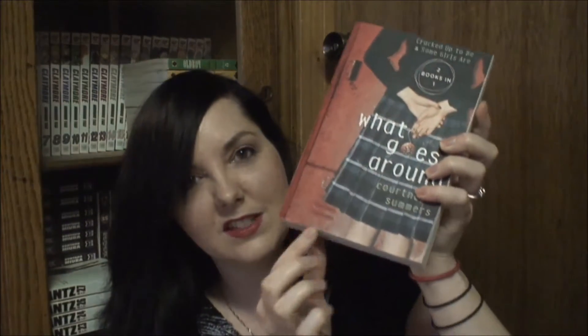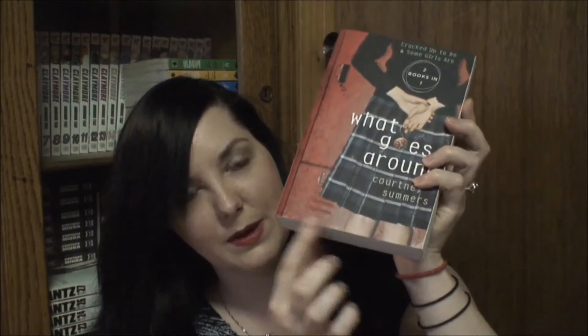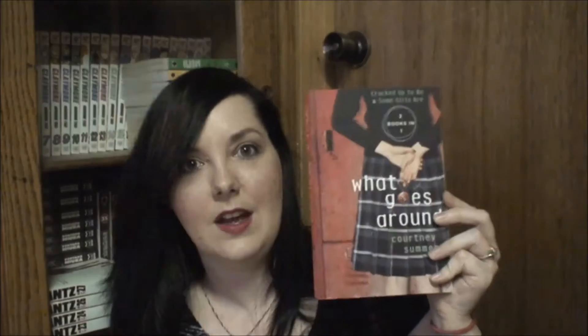The next book I find is What Goes Around by Courtney Summers. This is a two-book bind-up — it has Cracked Up to Be and Some Girls Are. I'm not seeing anything wrong with this, to be honest, unless they call that tiny indentation on the bottom Scratch and Dent. This was only $1.32 with the sale.